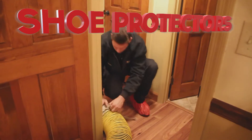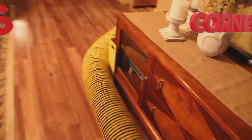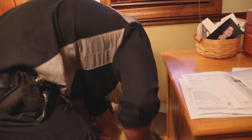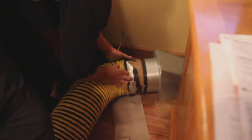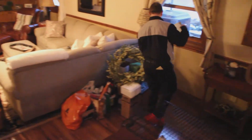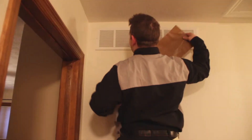Here are the steps we take. We start by wearing shoe protectors as we enter your home. We also use protection for your wall corners. After we run the vacuum line in and connect it up, we cover all of the vents to maximize the negative pressure at each vent as we clean the air ducts.